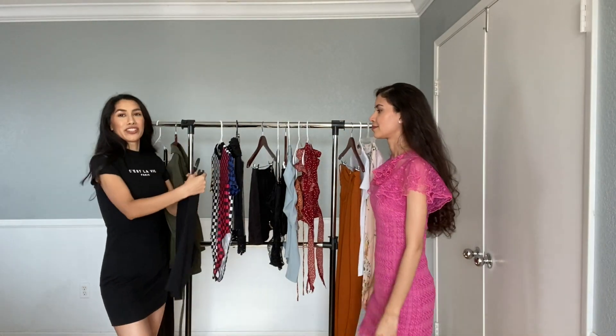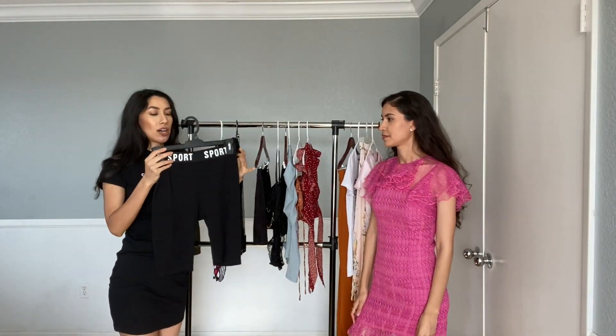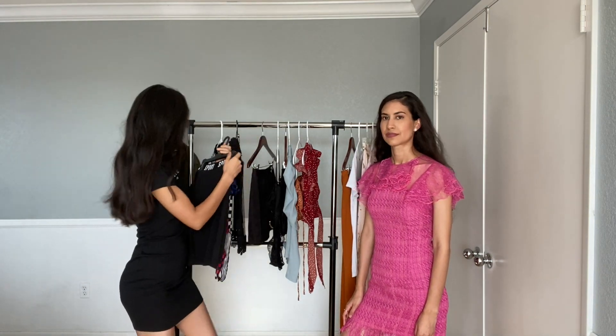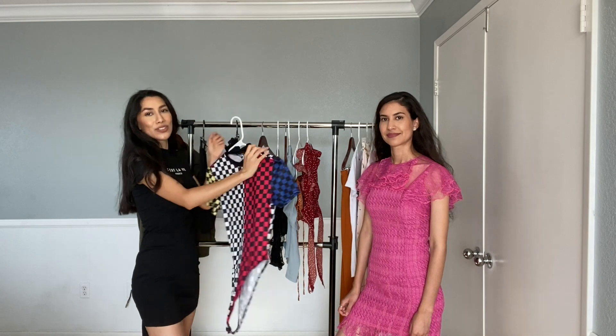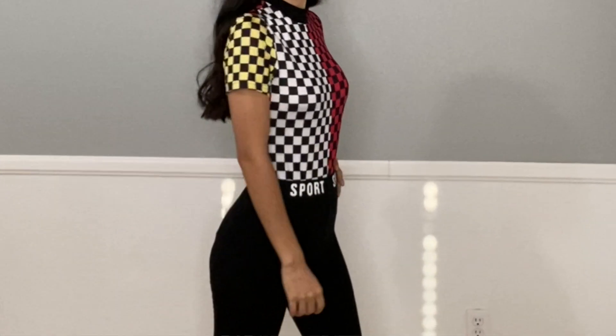I also found these really cute shorts that I think are perfect for working out — they're super comfortable, just basic black. And this really cute bodysuit with super fun colors — it's giving me a racer vibe and I just love it. I think it's super comfortable too, the fabric is really nice.